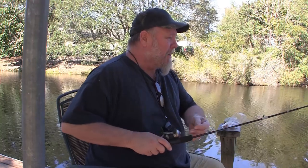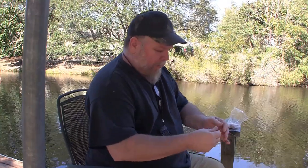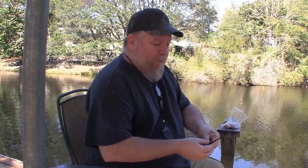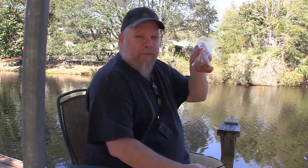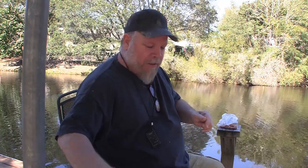Hey everybody, this is one of those last-minute things I didn't really plan. I was sitting in the house having a nice cold bottle of Corona and some chicken wings from the Publix deli, and I decided that the skin off the chicken wings might make really good fish bait. So I'm out here with a small setup and we're gonna see if I can catch a fish.